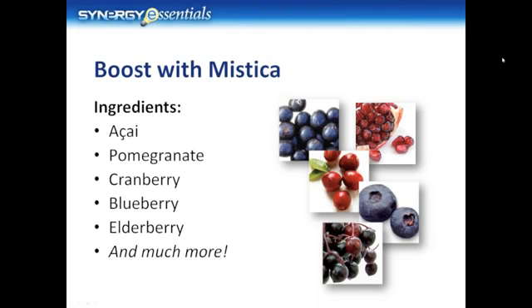Pomegranate delivers antioxidant activity that was measured three times higher than red wine and green tea. Cranberry contains a wide variety of compounds, but proanthocyanins may be responsible for their beneficial effects on the urinary tract. Blueberry was actually rated as the number one antioxidant in over 40 fruits and vegetables tested by the USDA Human Nutrition Center. Elderberry may stimulate the production of cytokines, compounds that play a role in the immune response system.